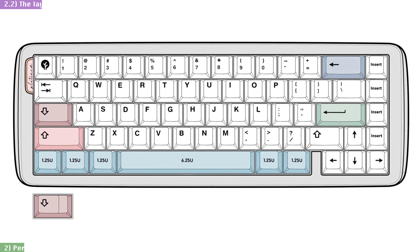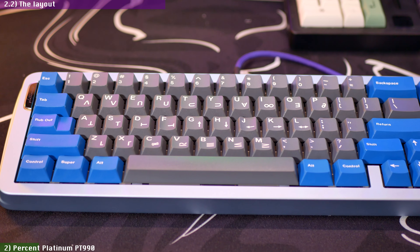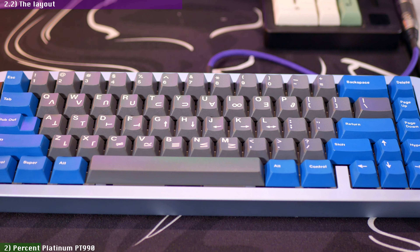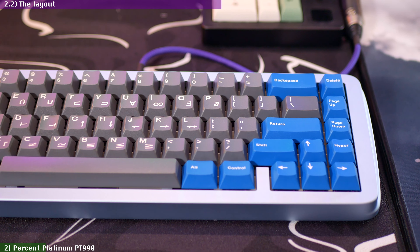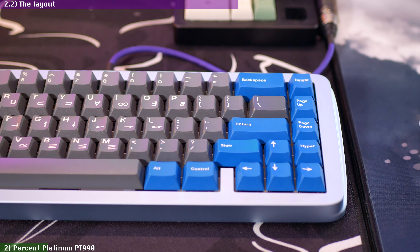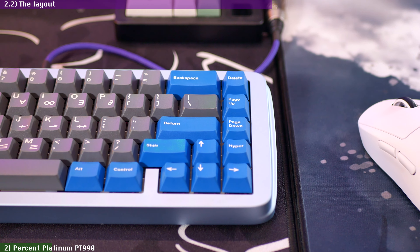The PT-990 is a 65% board with a 6.25-unit spacebar, five 1.25-unit modifier keys, and a blocker, so Tengen absolutists might not apply here, since the hotswap-only PCB does not offer 7U-sized spacebars or 1.5U modifiers. The design goes for a symmetrical bottom row — as much as possible in a 65% — with all modifiers having the same size. The lack of 1U keys on the bottom row means we only get two keys between the spacebar and the arrow keys, and that means you don't get an FN key on the bottom row by default, which is a bit of a novelty. So it took me some getting used to having it on the right column above the right arrow key, which was no deal-breaker.